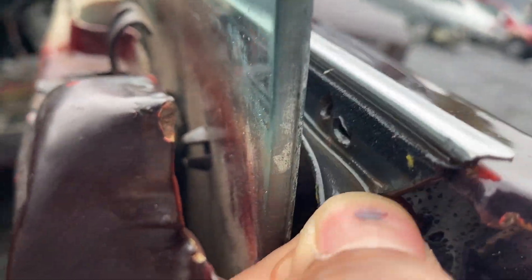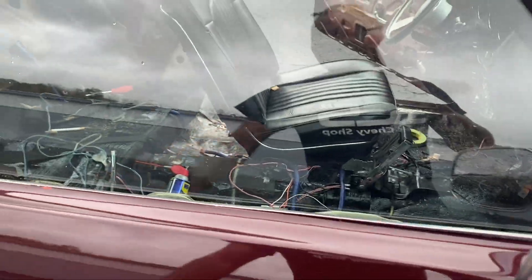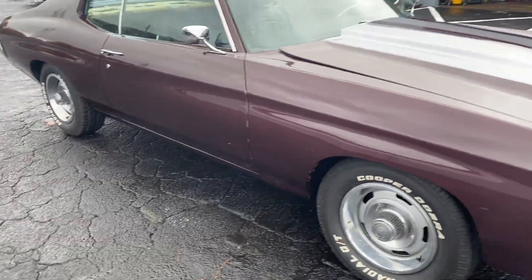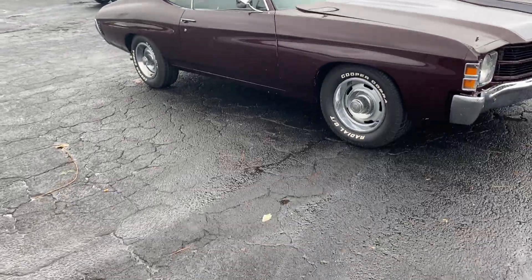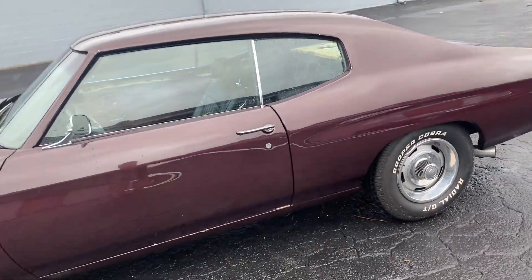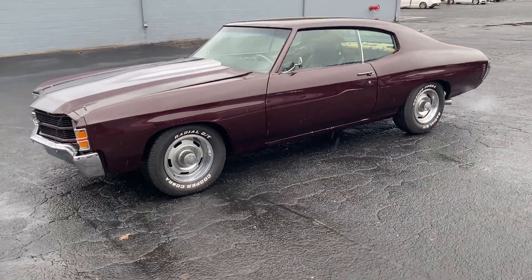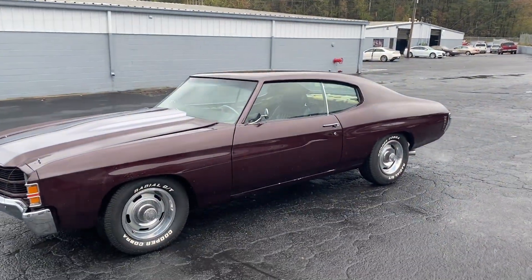That window needs some screws too, so it'll have to come out as well. I'll wipe the car off one more time, set it against the wall, and take a nice thumbnail for y'all. That's pretty much it — SES, stay tuned for the build. It's already looking clean — catch y'all on the next one.